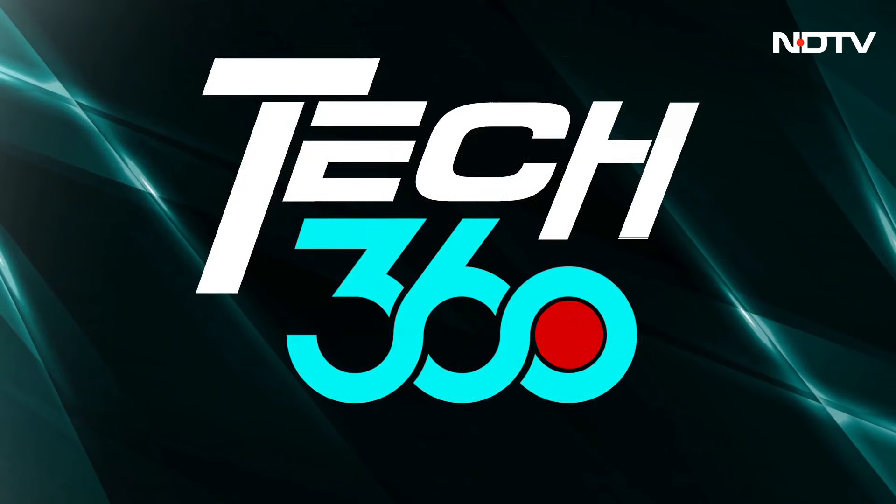Apple's Sumul Desai joins us live from Cupertino. Sumul, thanks so much for joining us on Tech 360. We're going to pick your brains on everything Apple Health and Apple Watch. I want to start off by asking you: hypertension notifications are a big step for wearables — how did Apple actually crack detection of high blood pressure?